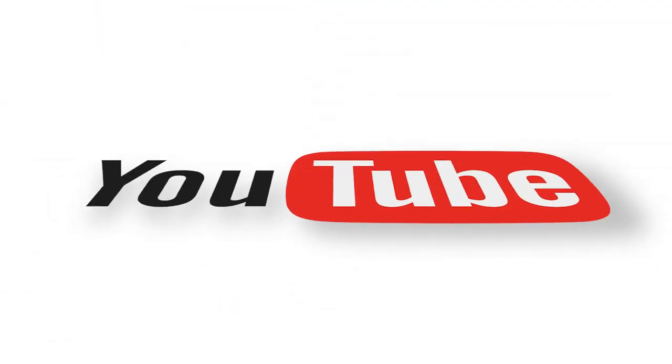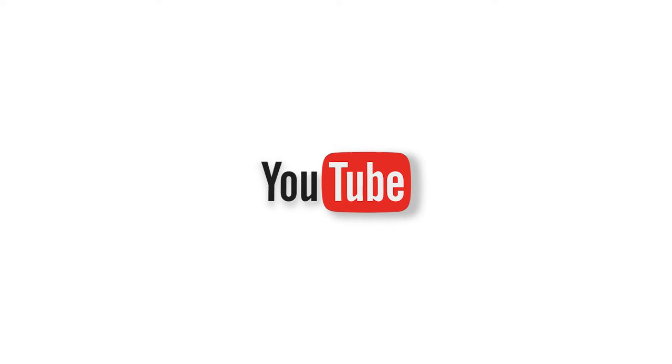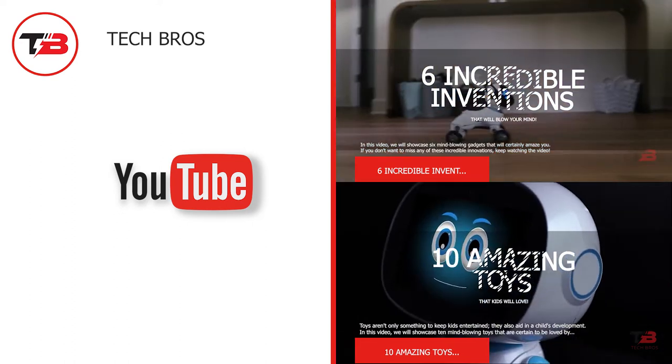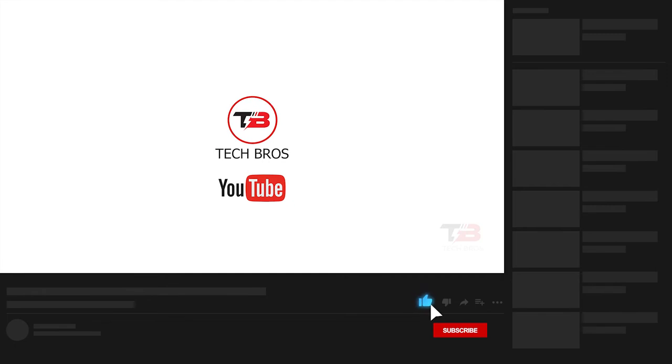And that completes our video for today! We hope you enjoyed learning about the five incredible trucks in the world. Which of them are you most excited about? Tell us in the comments below. Thank you for watching, and don't forget to like this video and subscribe to our channel for more content like this!